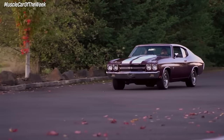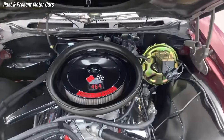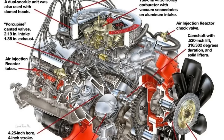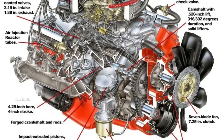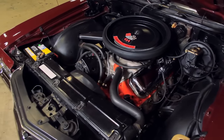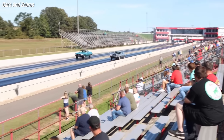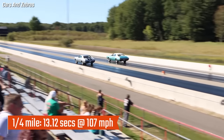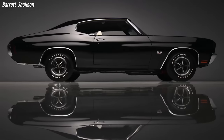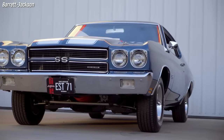In third place is the Chevrolet Chevelle SS LS6. The LS6 engine was the pinnacle of Mark IV big block performance, powered by a 454 cubic inch V8 with a 4.25-inch bore, 4.0-inch stroke, ported heads, and lighter aluminum pistons, producing 450 horsepower and 500 pound-feet of torque. The Chevelle SS 454 could accelerate from 0 to 60 in just 5.4 seconds and run the quarter mile in a mere 13.12 seconds. Only 4,475 units were produced in 1970, making it rare among enthusiasts and collectors.